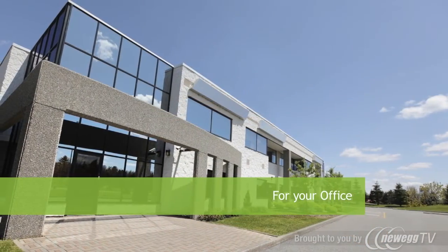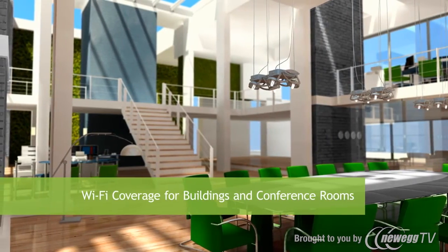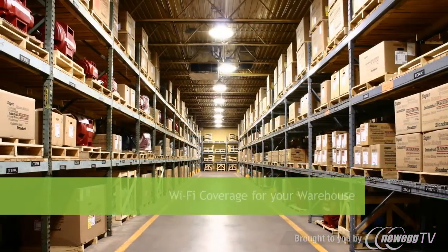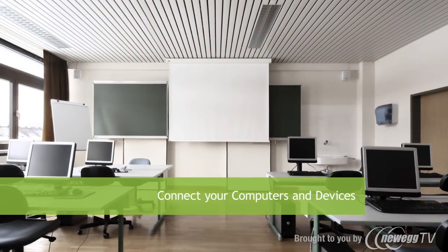In the office, the high-powered dual-band repeater is great for extending Wi-Fi access to large buildings and conference rooms, extending Wi-Fi access to warehouses, and connecting all your wireless cameras, storage, computers, and printers.